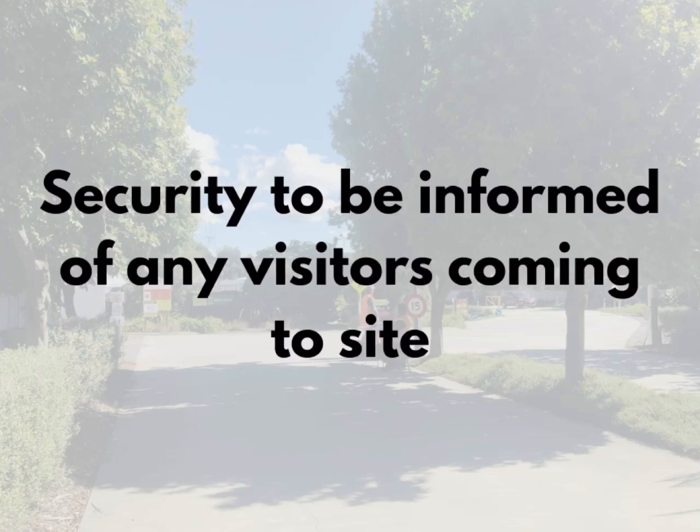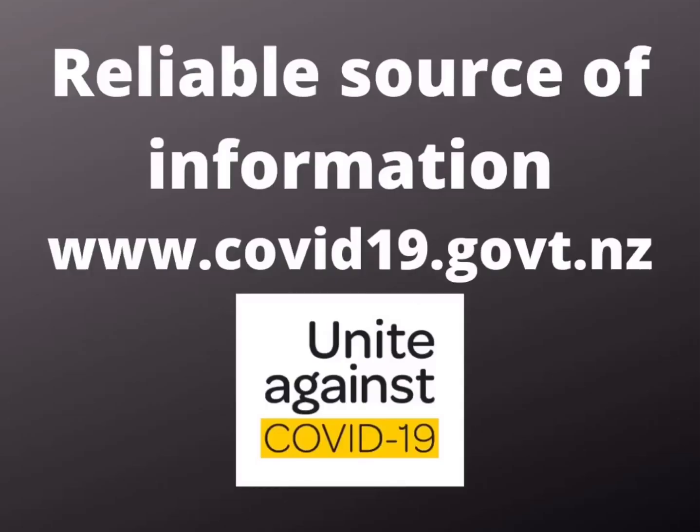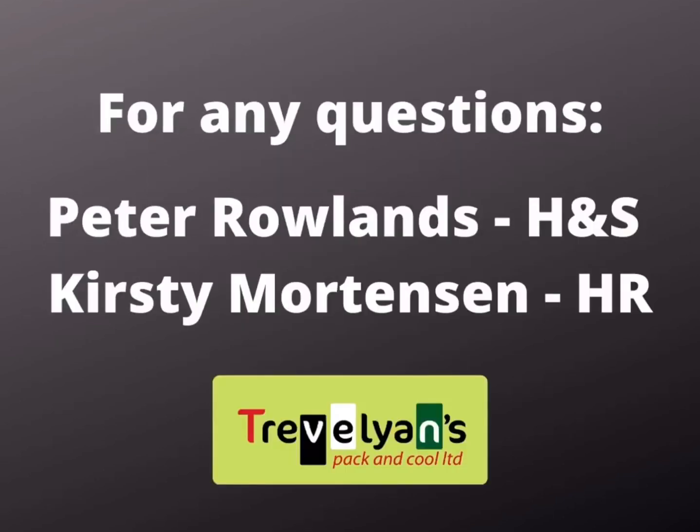There will be restrictions around visitors coming to site and security will need to be informed. Please remember to stay away from work if you're feeling unwell. You will need to inform HR if you or anyone in your bubble undertake a COVID-19 test, and be sure you follow the COVID reporting procedures. All information and advice comes from the COVID-19 website. For any questions, please refer to Peter Rowlands or Kirsty Mortensen.